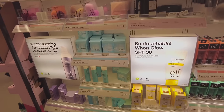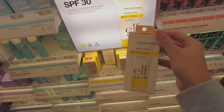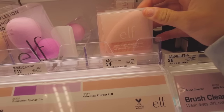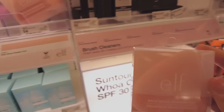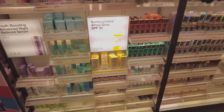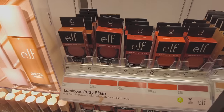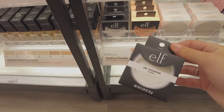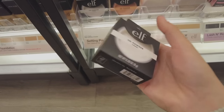We are in the elf section and luckily they have the sunscreen dupe for the Supergoop one — I really really want to try this. They also have a powder puff, I really needed a new one, so we're definitely gonna get this too. This is the most stocked I've ever seen the elf section! The elf Putty Blush is super good as well, and I also needed a new powder so we're gonna pick this one up — I usually trust elf products a lot.